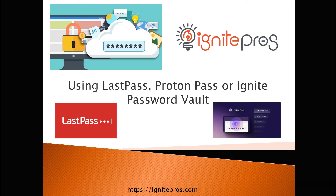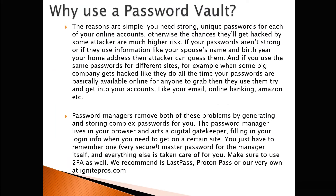It's very important to use these when you have multiple online accounts, because it can definitely protect your accounts when you can use complex passwords for each online service and not duplicate your passwords across the board. So, why use a password vault? The reasons are simple: you need strong, unique passwords for each of your online accounts. Otherwise, the chances they'll get hacked by some attacker are much higher risk.